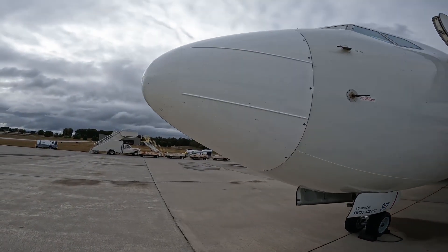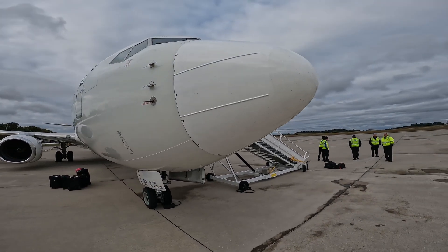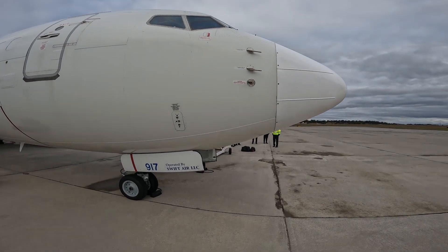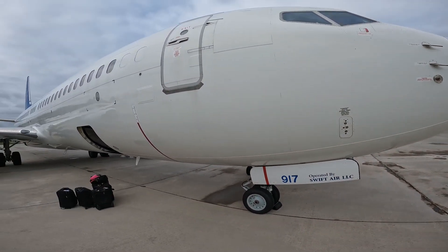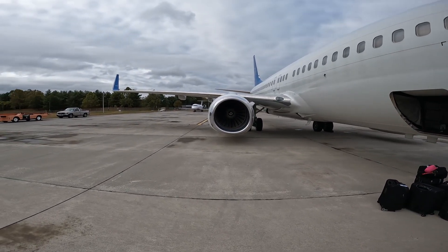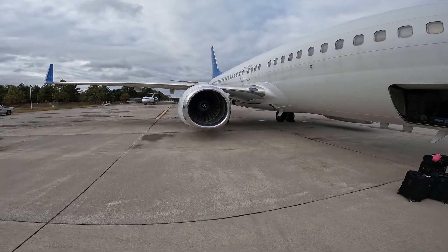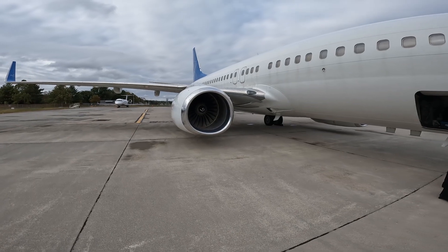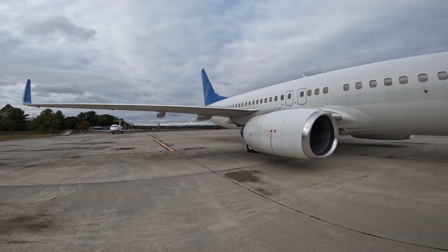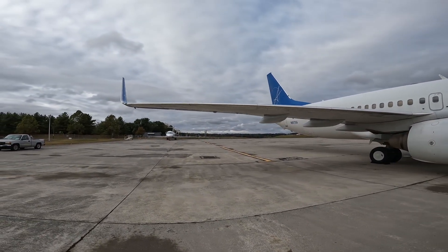Alright folks, we're getting up close and personal this morning. Swift Air, operating some equipment there at the private charter. There's the business end — of course I'm not going to get too close to that. That's not operating, nothing's up and running yet. Safety is paramount out here. Sounds like the auxiliary power unit going on this aircraft.